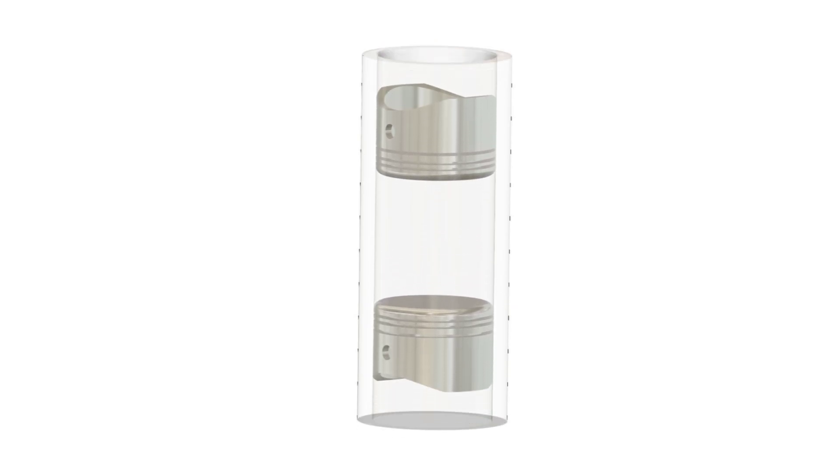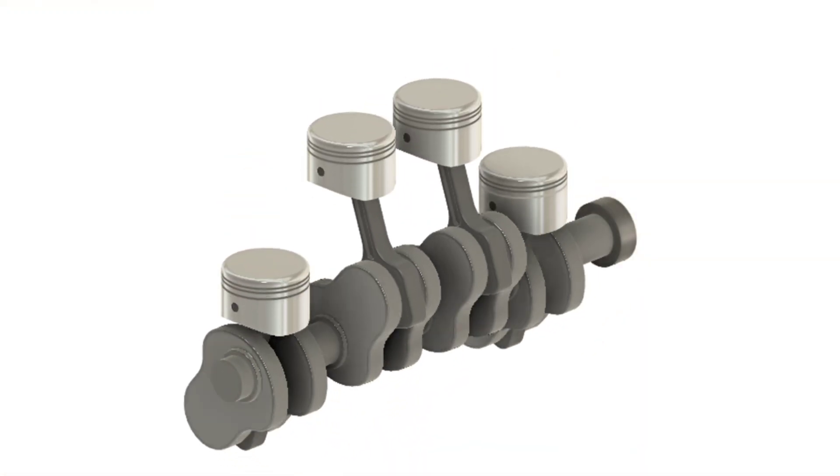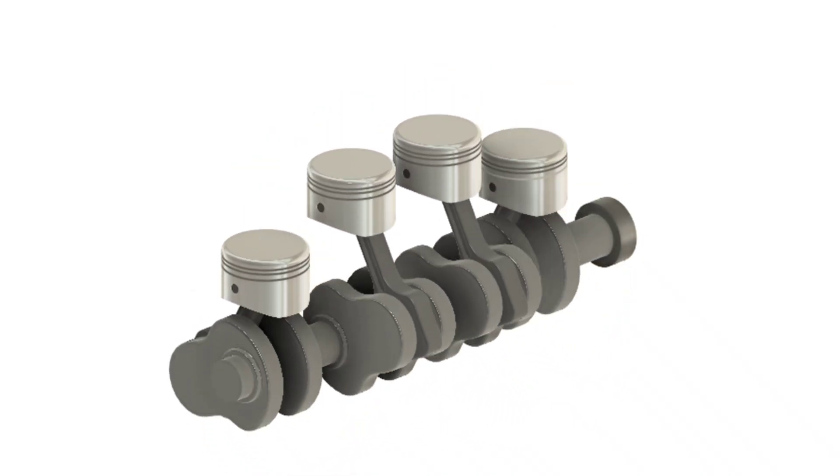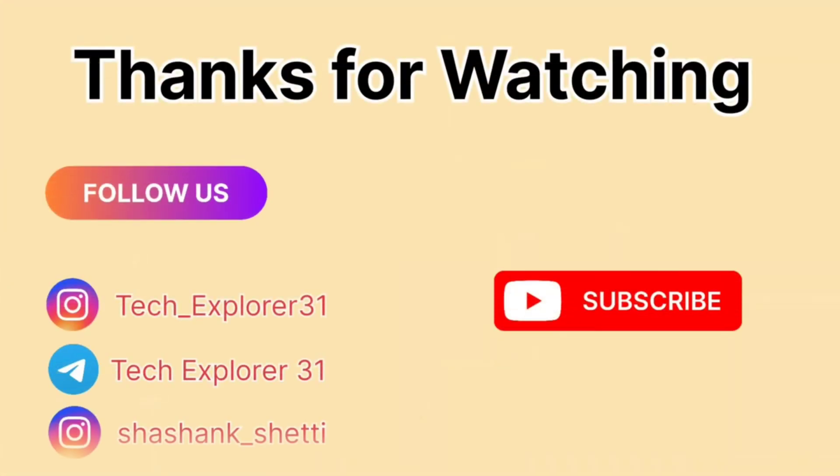So there you have it — opposite piston engines are an intriguing and efficient alternative to traditional engine designs. With their unique setup and potential benefits, they could play a major role in the future of various industries. What do you think? Would you like to see more of this tech in everyday vehicles? Let me know in the comments below. Don't forget to like this video, subscribe to Tech Explorer 31, and hit that notification bell so you don't miss out on more cool content. Thanks for watching and I'll see you in the next video.